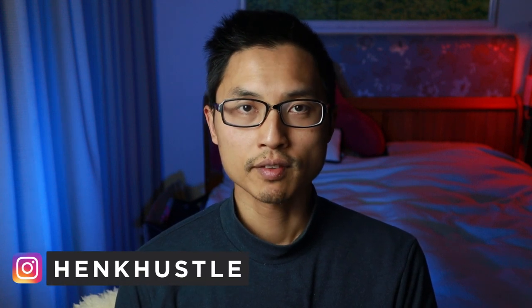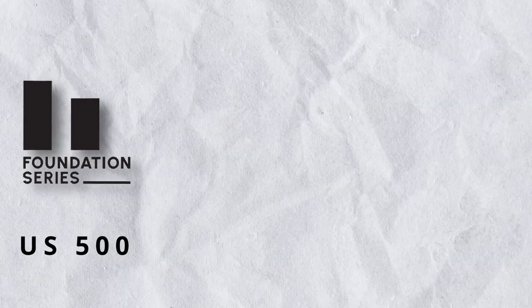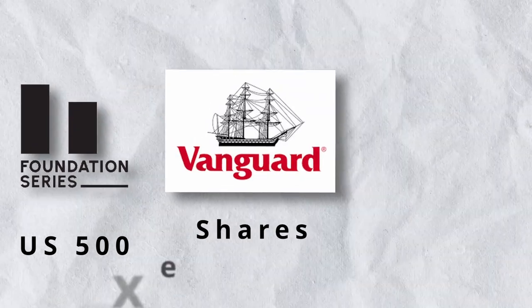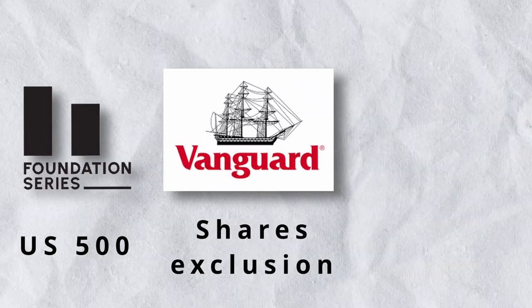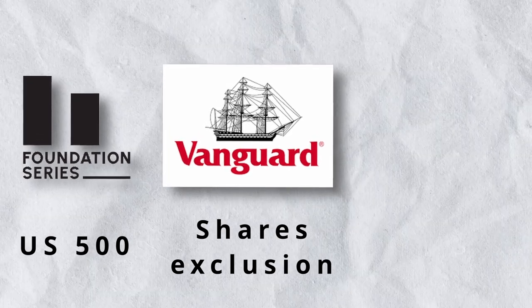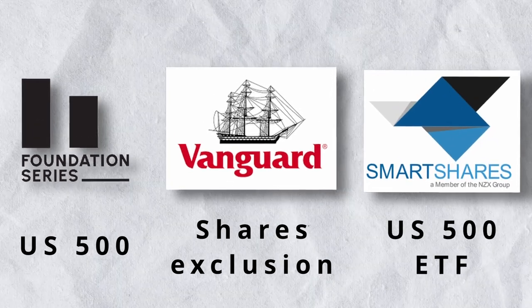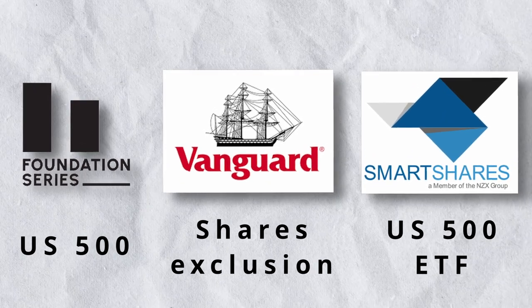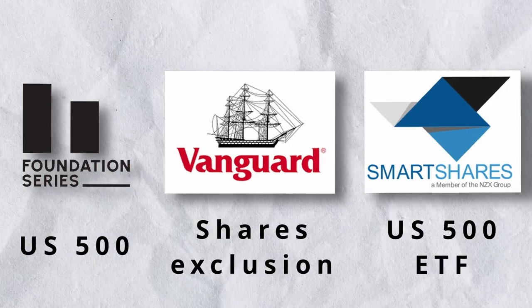Today I'm going to be comparing three popular international shares funds that you can purchase in New Zealand to see which one is the most suitable for you. The three funds I've chosen include the Foundation Series US 500 fund, which you can purchase through InvestNow; the Vanguard International Shares Select Exclusion Index fund, also through InvestNow; and the SmartShares US 500 ETF, which you can purchase through InvestNow and other platforms like Sharesies.